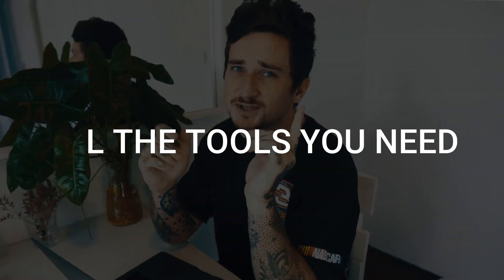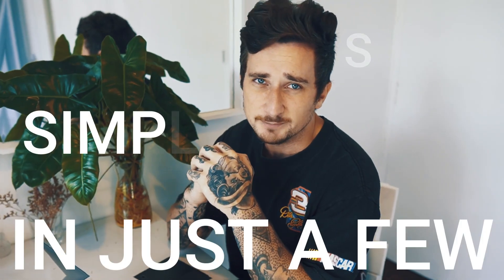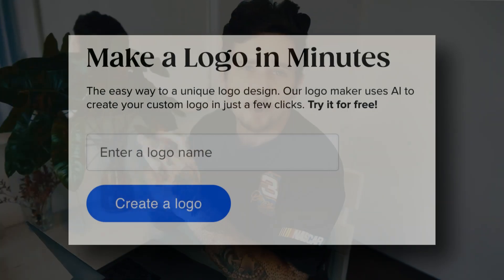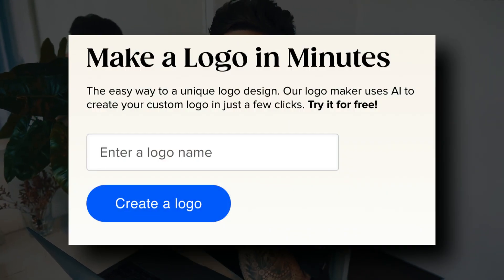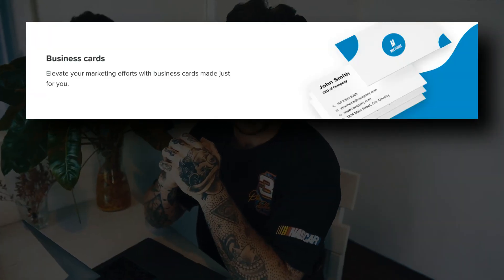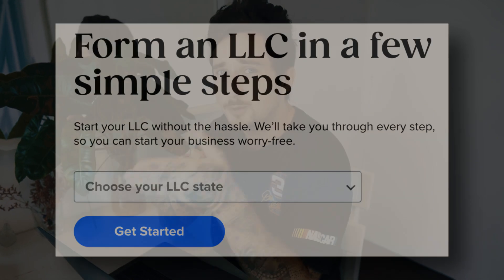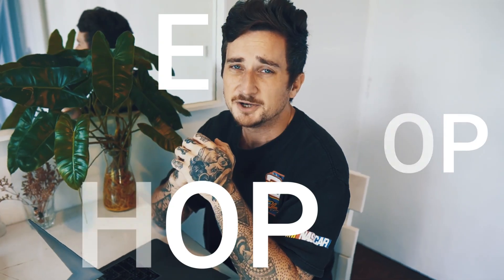This platform provides all the tools you need to turn your idea into a real business, all done for you in just a few simple steps. First you use the AI logo maker to design a logo that perfectly matches your brand, then you build a beautiful website using their automatic website builder, and once that's done you can create digital business cards and even print branded merch. When you're ready, you can form an LLC in just a few clicks. This platform literally is a one-stop shop.